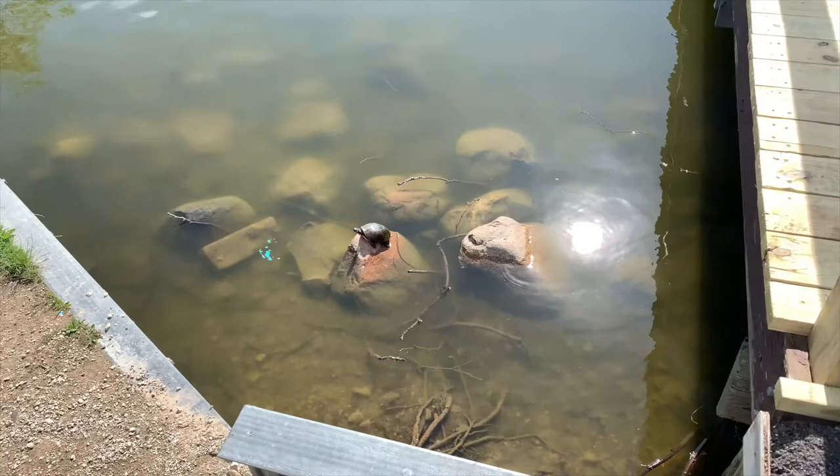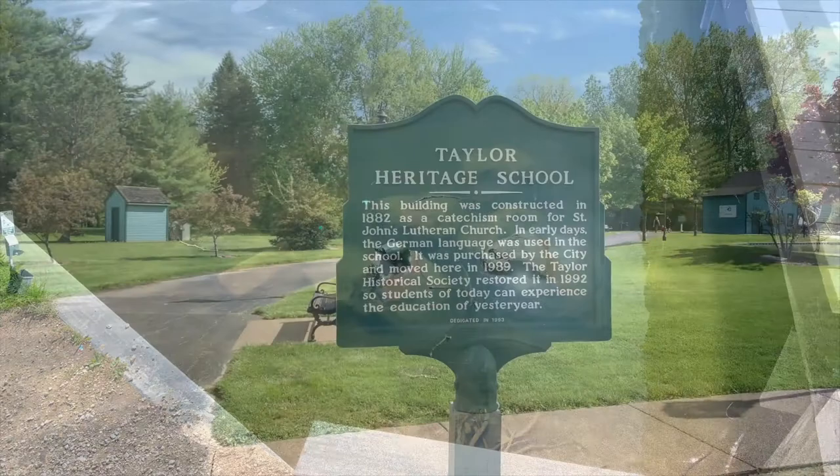Oh my goodness, there's a turtle. I lost my phone. We're at a Catholic school — oh, St. John's Lutheran Church. That's on Telegraph Road.